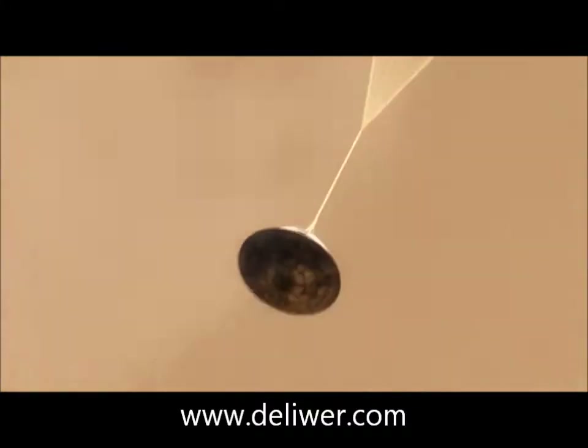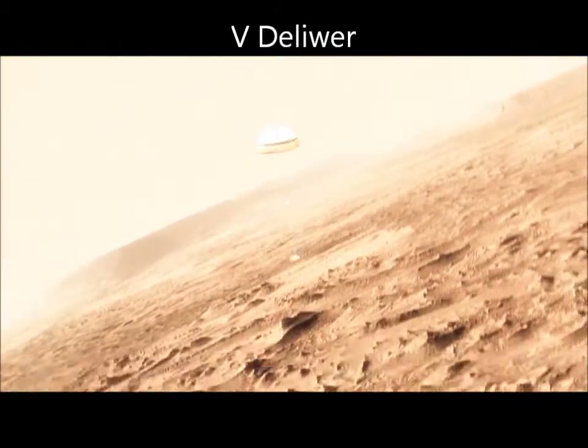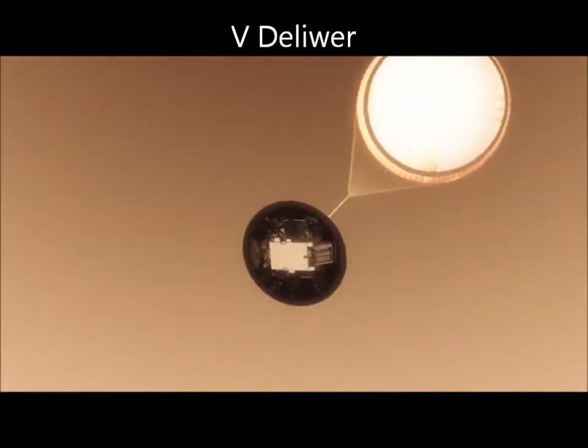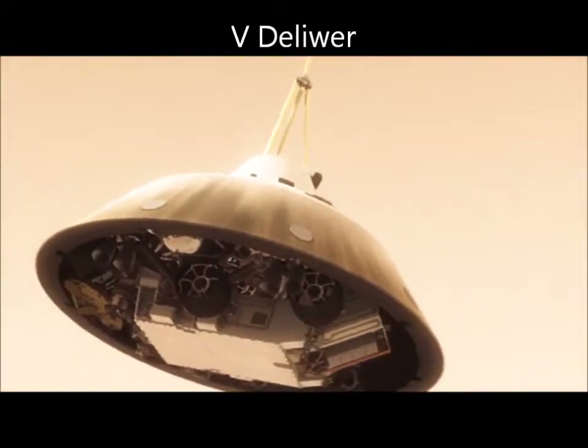When it opens up that fast, this big huge parachute that we've got will only slow us down to about 200 miles an hour. So we have no choice — we've got to cut it off.